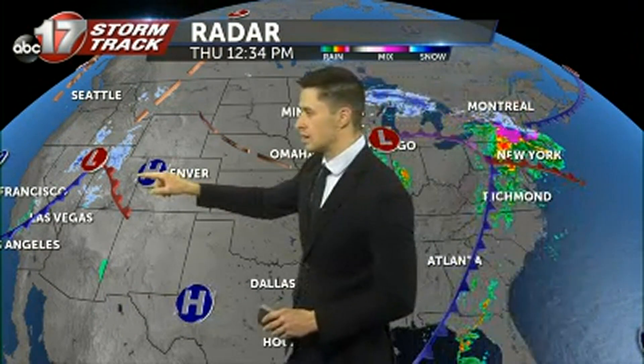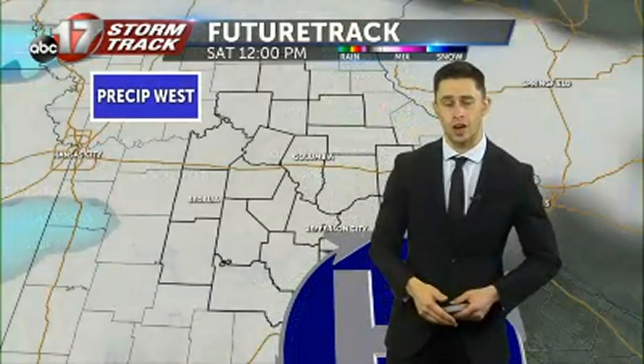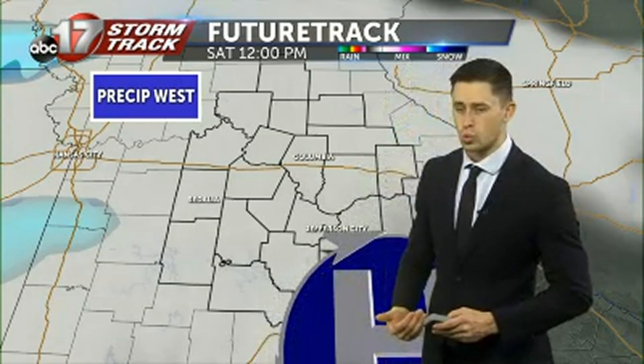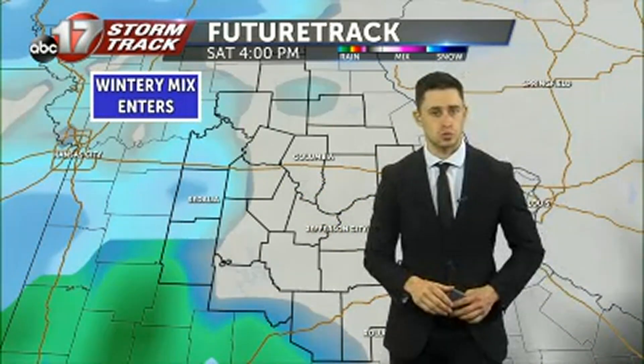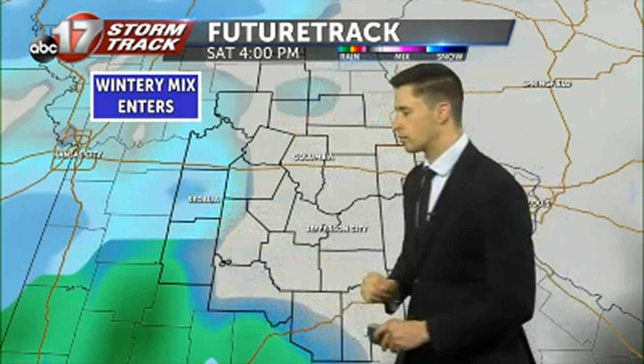Then we're going to be facing the next low pressure system well off to the west. It'll be knocking on our door at around noon as we head into Saturday, slowly pulling in from the west towards central Missouri. Then we're going to start to see a little bit of a wintry mix as we enter the afternoon hours into Saturday at 4 p.m., with most of that going to be pushed off to the western half of the viewing area.